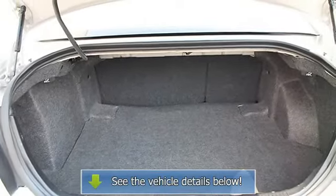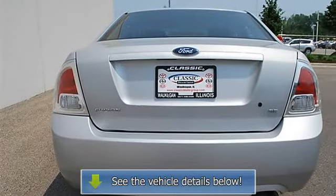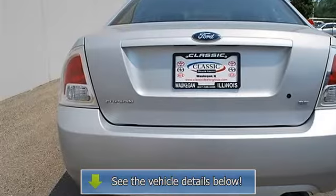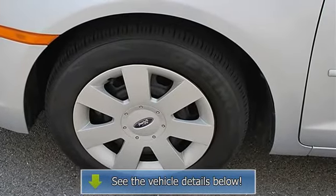Front reading lamps, driver vanity mirror, passenger vanity mirror, driver illuminated vanity mirror, passenger illuminated visor mirror, passenger airbag on/off switch, child safety locks.